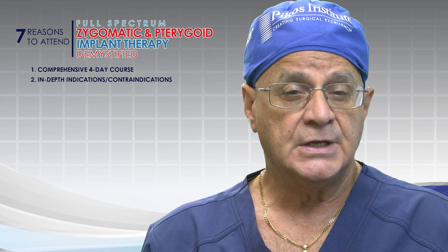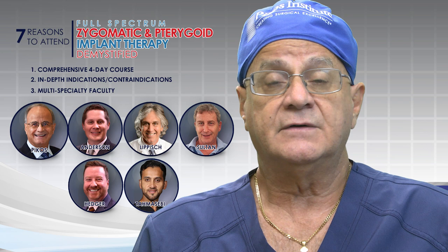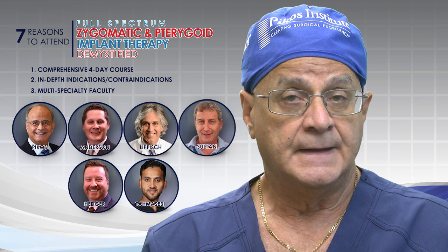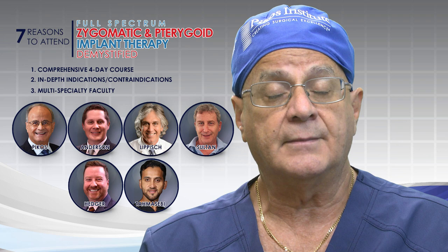Number three: we feature a multi-specialty faculty that includes oral maxillofacial surgeons and prosthodontists — and that's plural. I am the primary presenter, but I also have three faculty members: Dr. Ken Anderson, Dr. Ed Lippish, and Dr. Les Sultan. In addition, we have two faculty members on the prosthodontist side: our very own Dr. Phil Hedger, who is in my practice, as well as our visiting prosthodontist, Dr. Safa Tomasebi.